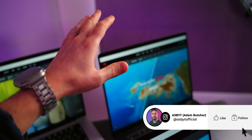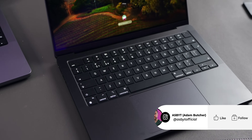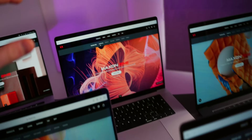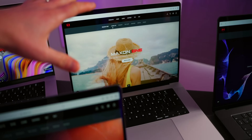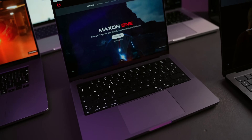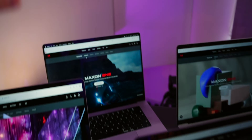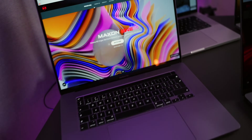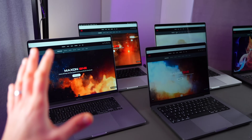We have the brand new 2023 16-inch M3 Max in the new Space Black, a 2023 14-inch M3 Pro in Space Black, a 2023 16-inch M3 Pro in Silver, a 2023 14-inch M2 Max in Space Gray, a 2022 16-inch M1 Pro in Silver, and a 2019 16-inch Intel i9 in Space Gray.